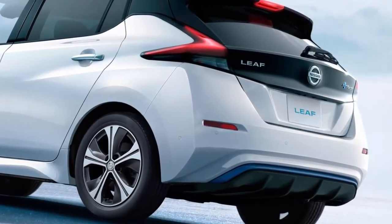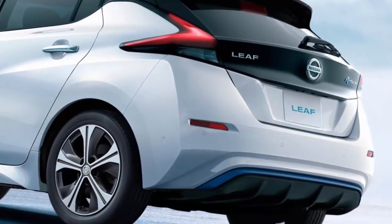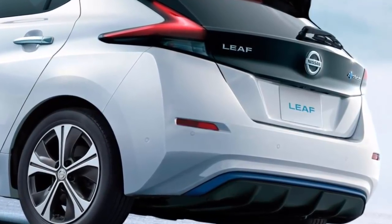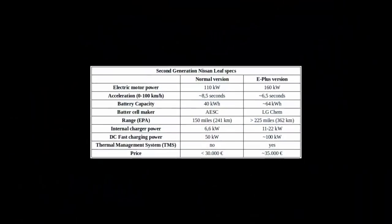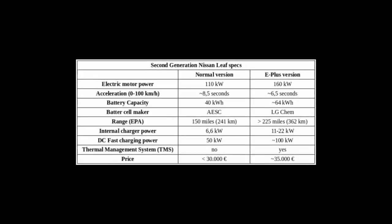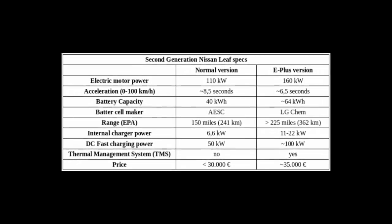First off, they are reportedly changing battery cells from AESC, Nissan's own battery company which they sold this summer, to LG Chem. The new battery pack is also reportedly equipped with a thermal management system, which would be a big step up for Nissan.